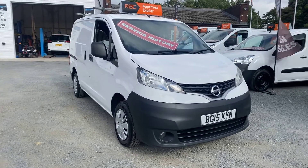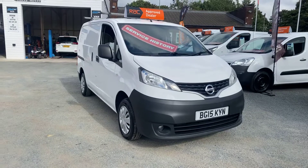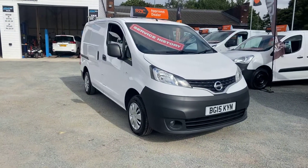Hi and welcome to SMC Van Sales. We're located in Manchester on Ashton U Road, next to Manchester City's ground.